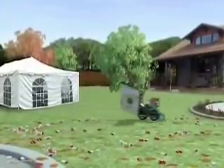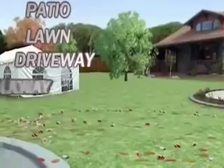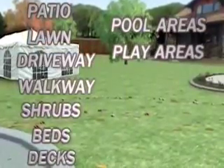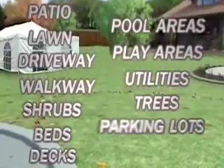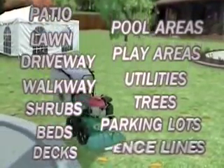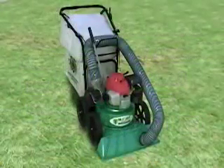Whether it is residential cleanup for your patio, lawn, driveway, walkway, shrubs, beds, decks, pool areas, play areas, utilities, trees, parking lots, or fence lines, Billy Goat's new KV Vacuum eats and bags all your yard cleanup chores, including branches.